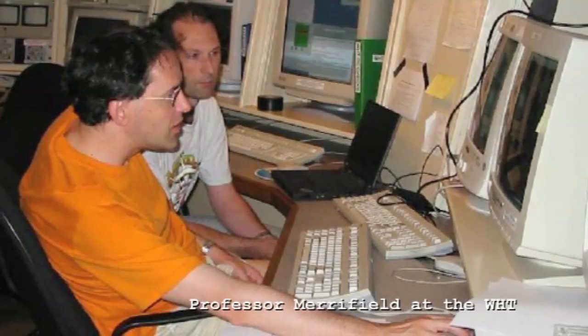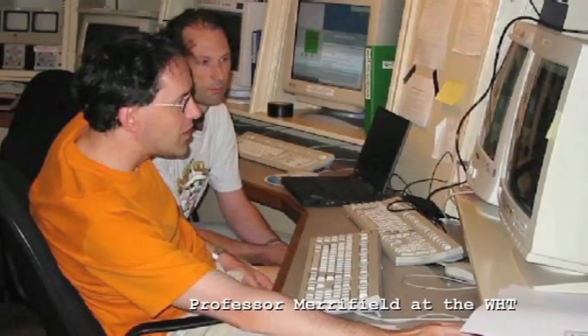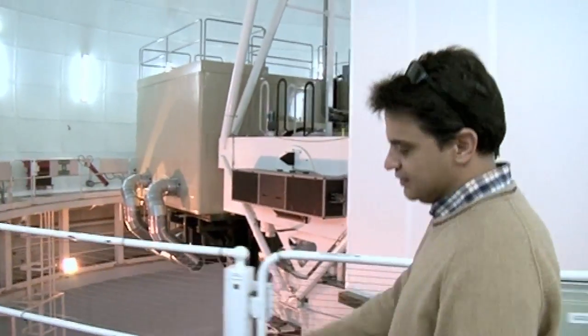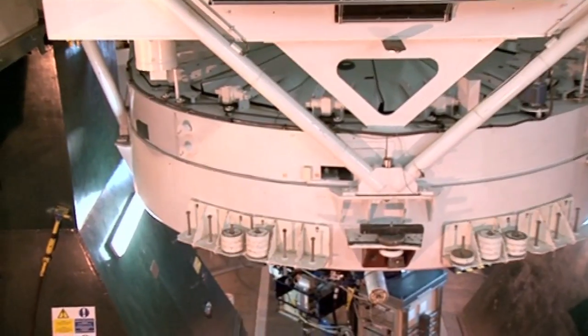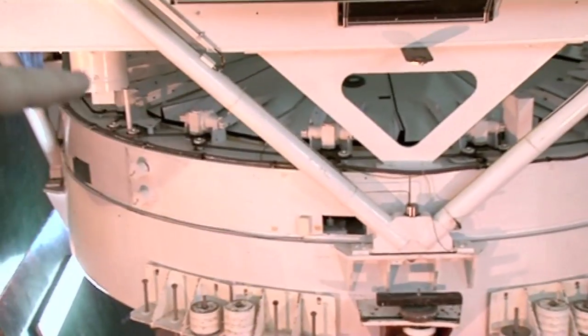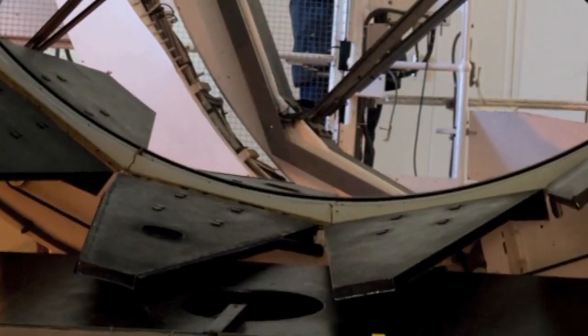The way telescopes work is they move from being cutting-edge instruments to becoming much more workhorse things. The WHT is now very much a workhorse instrument rather than something at the cutting edge. We're above the mirror now — you can see down into it. You can see those white petals covering and protecting the mirror. Later on tonight they'll open up and expose it.